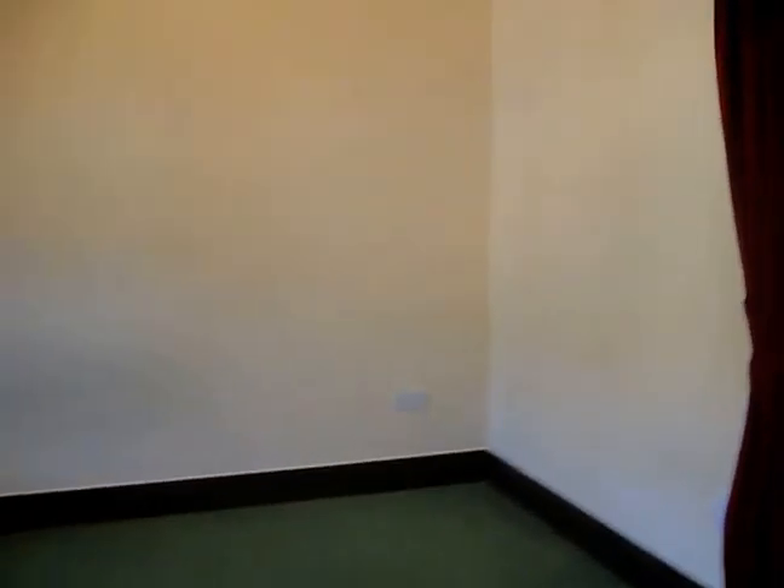Going through into the bedroom slash living room — it's very spacious. You can easily fit a double bed, and also able to fit a sofa in here as well, and your TV.